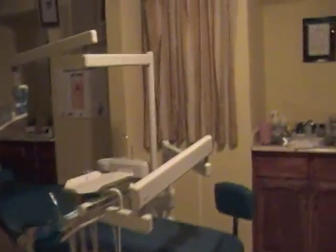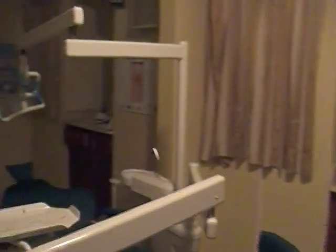Next door is the emergency room. It's shut right now. And here is where they do dentistry.